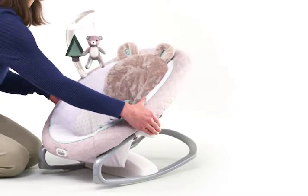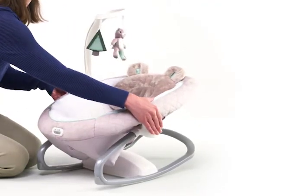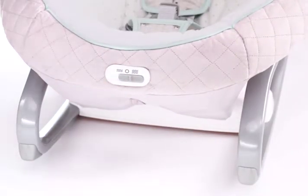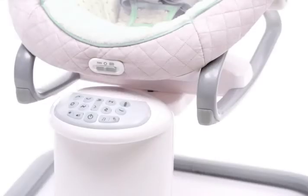The Everyway Soother also features three recline positions for optimal comfort, and two-speed soothing vibration ensures baby will be relaxed and content. Choose from a collection of 15 songs and sounds, including 10 classic melodies and 5 nature sounds to delight and amuse your little one.